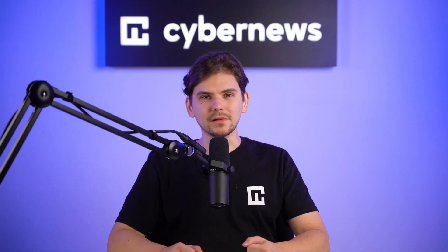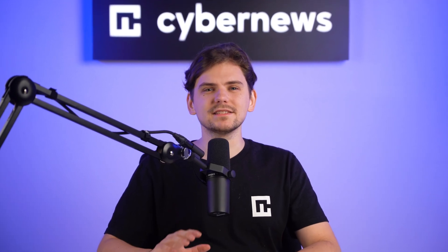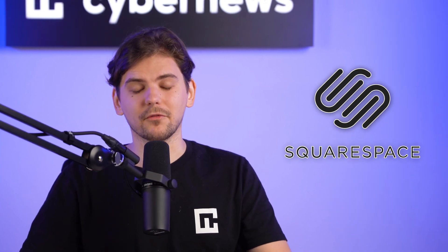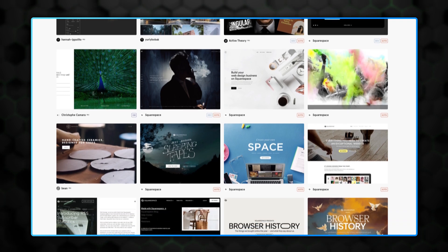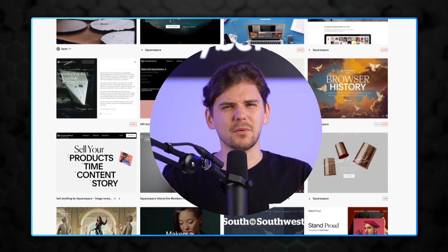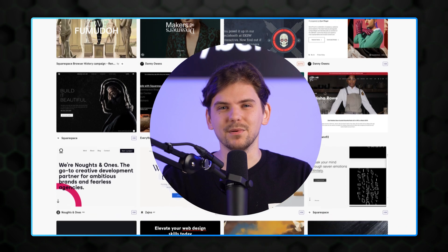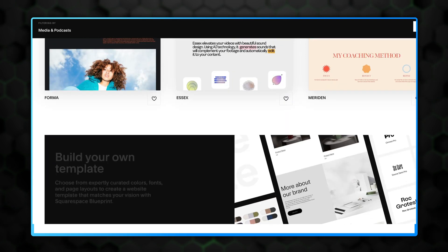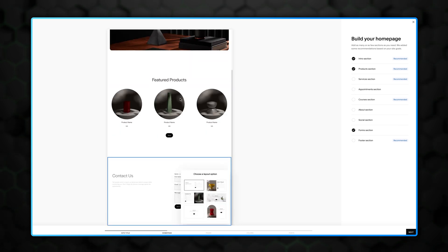I've shown you the easiest online shop builder and the most extensive suite for business. Now let's look at the most stylish website creator on the market: Squarespace. It's my favorite choice for portfolios or fashion shops, and Squarespace templates constantly win design awards. However, it can't be compared to the extent of Wix or the ease of management of Shopify — it's best for small to medium projects. When you start with Squarespace, you can choose from two approaches: pick a regular template and edit it, or use the new Blueprint editor.